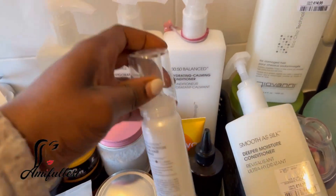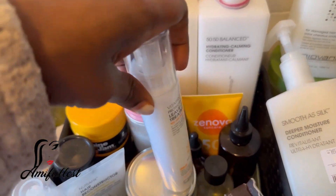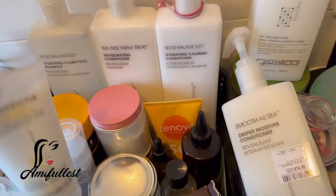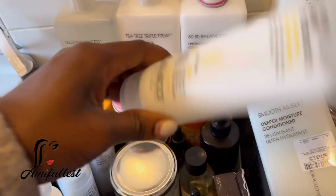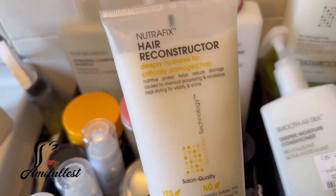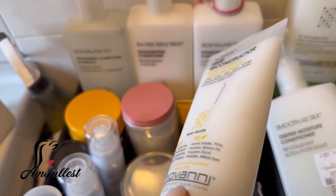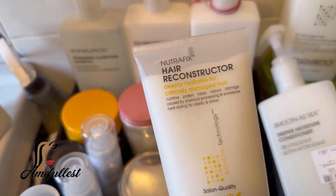I'm so lucky I picked up two containers, but the way I'm using this product, I think I'm going to be running out of it very quickly. And I also love this product as well — this is really, really nice. I do mix this with the conditioner when I'm ready to do a detangle. I really love it.